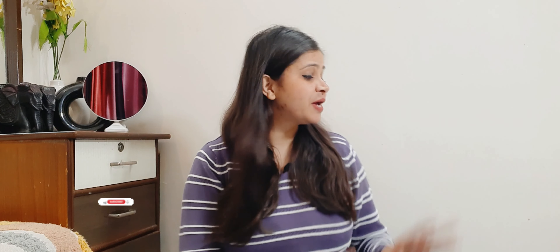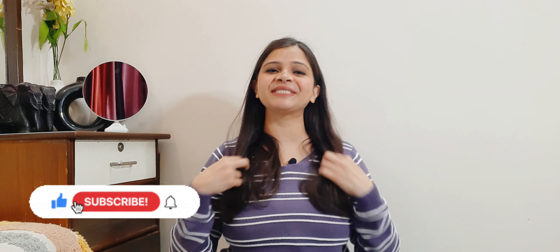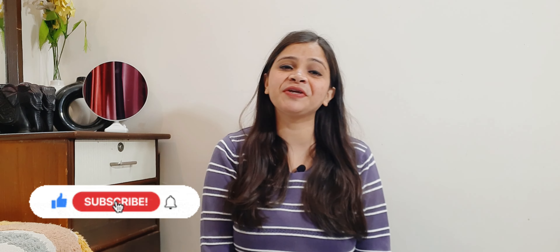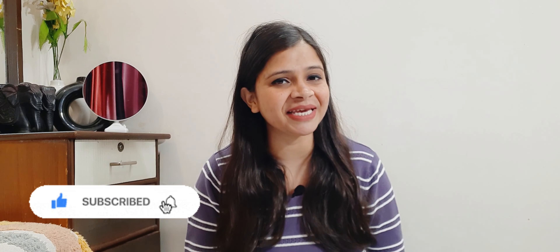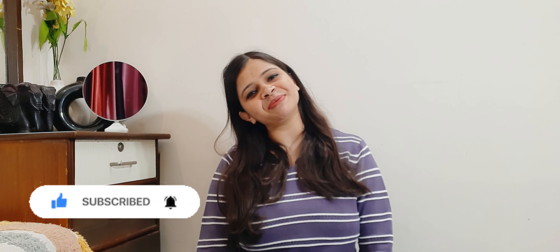And that's all for today's video. I hope you guys definitely liked this collection. If you liked it, please hit the like button. If you haven't subscribed yet, please subscribe to the channel for more such videos. I'll see you guys in the next video. Until then, take care. Bye!